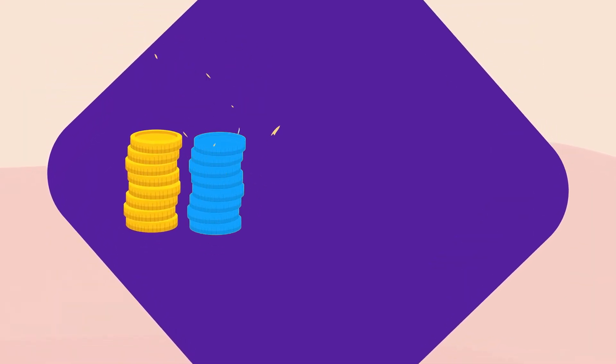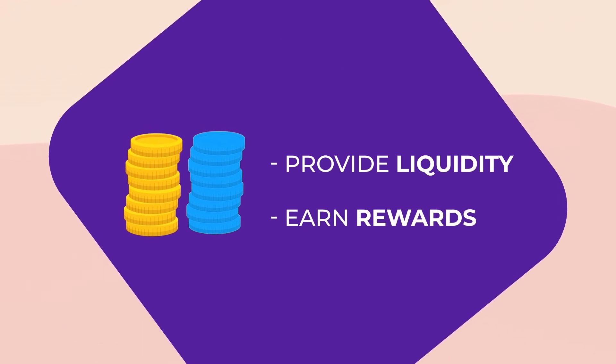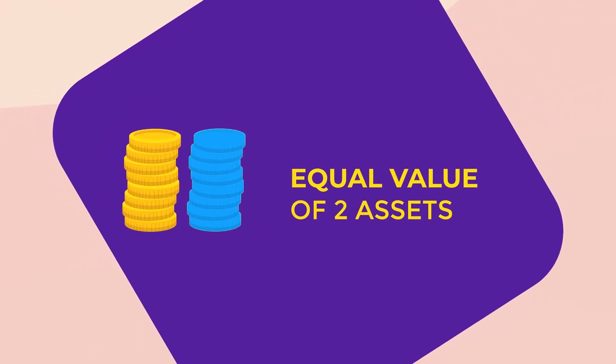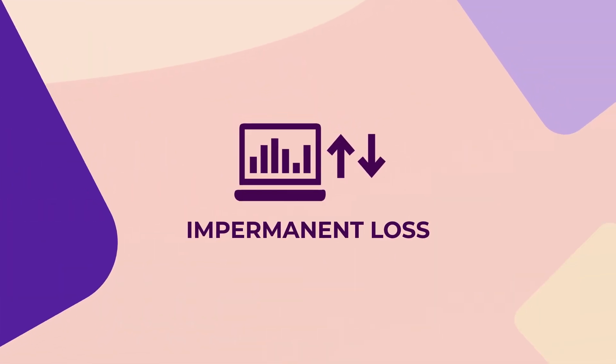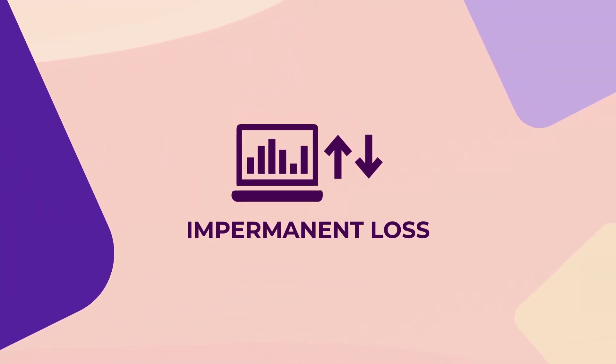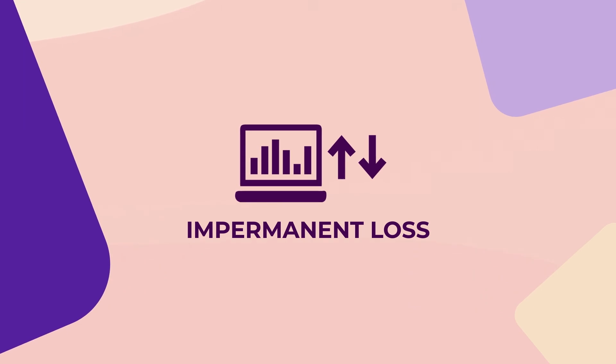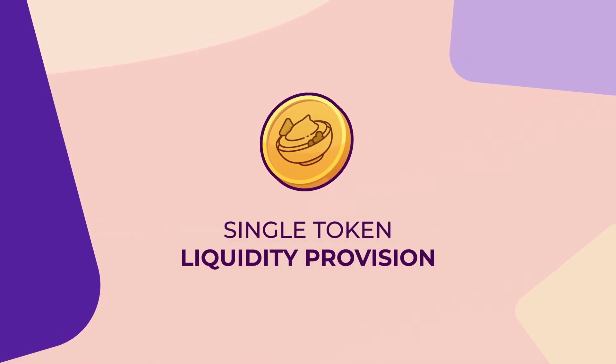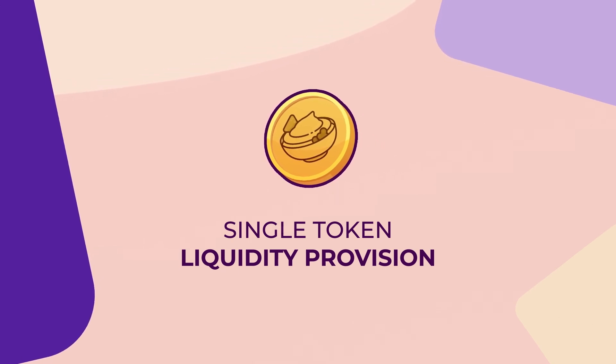Typically, to provide liquidity to a platform and earn rewards, users must provide equal values of two assets. This design exposes the user to impermanent loss when the value of those assets changes on the external market. With single-token liquidity provision, users only need one token to become a liquidity provider and the impermanent loss risk is eliminated.